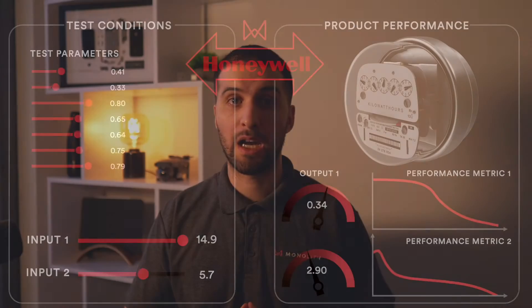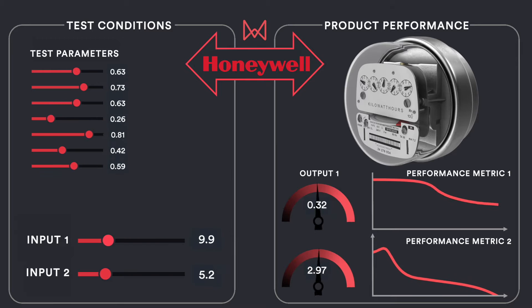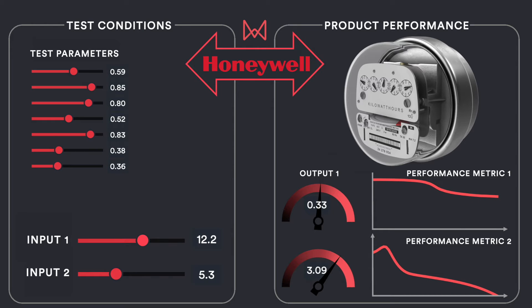Engineers at Honeywell explored how they could use artificial intelligence to speed up product development and ensure accuracy and reliability of the sensors under more operating conditions.